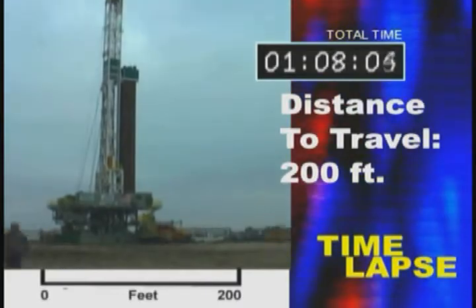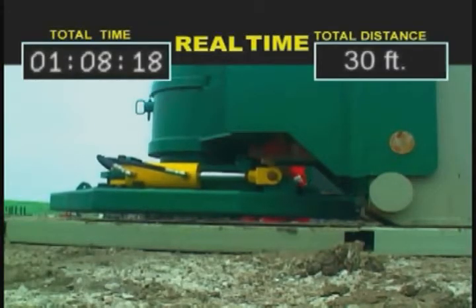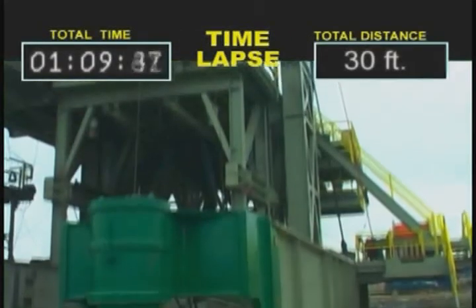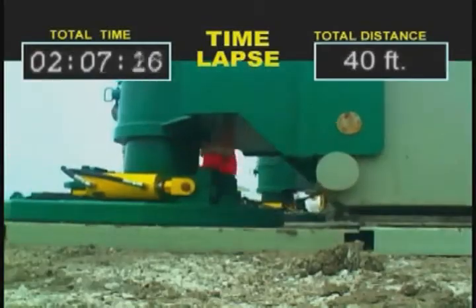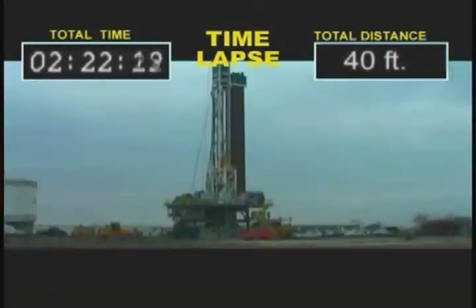The Varistic Technologies Rig Walker is a custom designed rig mobilization system specifically engineered for application on the Varistic Technologies Rocket Rig. The system consists of four independent walker modules individually attached to the four corners of the substructure.